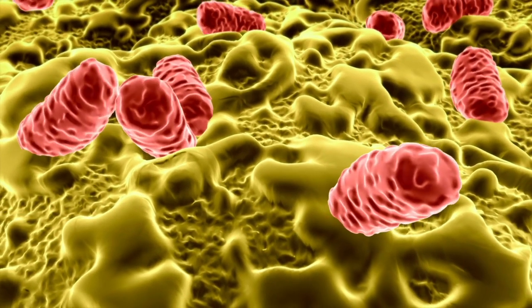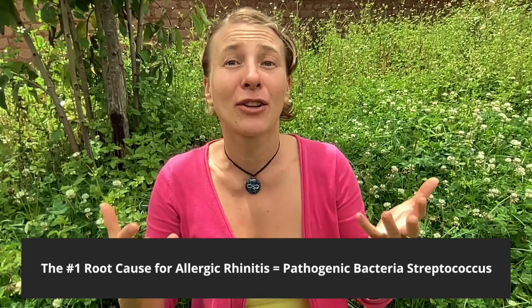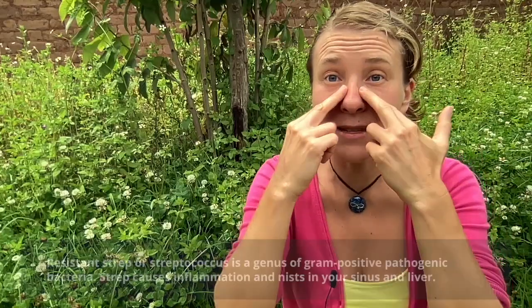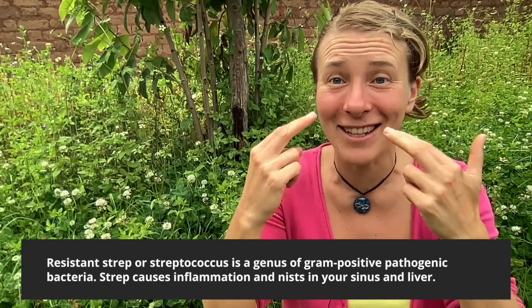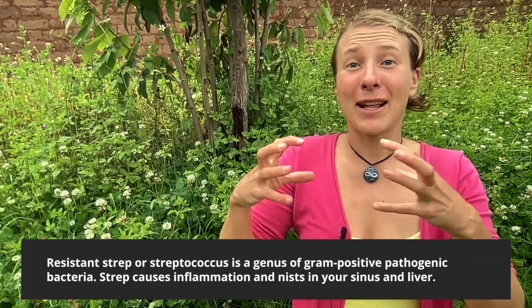The number one root cause for allergic rhinitis, for seasonal allergies, for pet dander allergy, cat hair allergy, even mold sensitivity, is a pathogenic bacteria called strep or streptococcus. And that one gets stronger with any antibiotics that you take. Maybe in your childhood you had a lot of infections like me — lots of lung infections, coughing, and got tons of rounds of antibiotics. But even if you never took antibiotics and you're just eating conventional chicken, you get the antibiotics from the chicken as well, and those also feed strep. Strep bacteria nests in your sinuses and can be there for decades, and also in your liver.